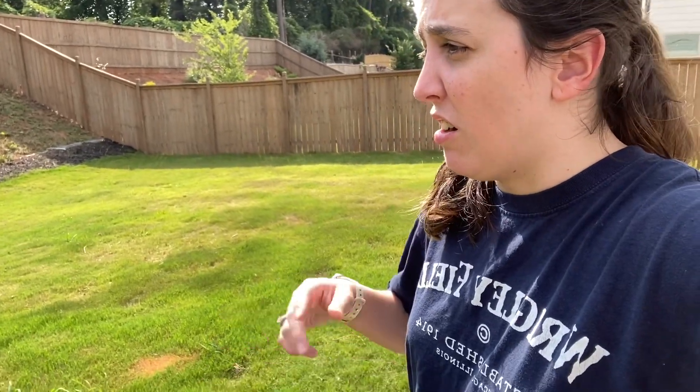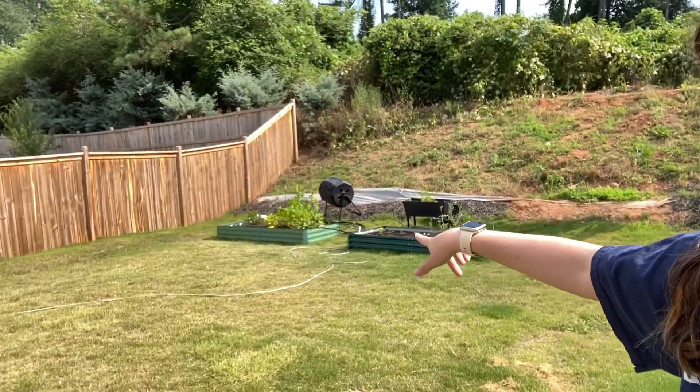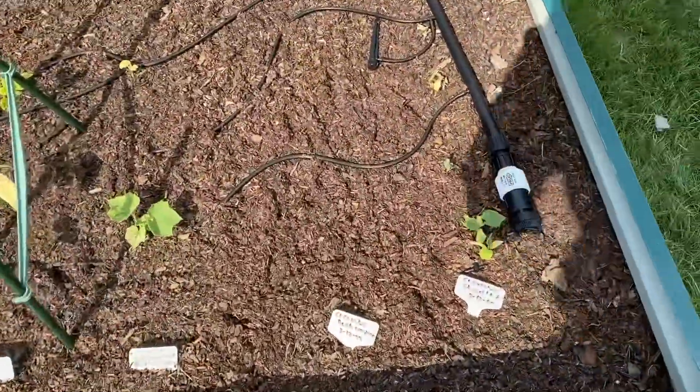Hey everyone, it is June 16th and it is another hot one — literally 96 degrees out here. We're going to be going out later tonight, so I decided to come out a little earlier to look at everything and water the plants over there. Alright, let's go take a look.